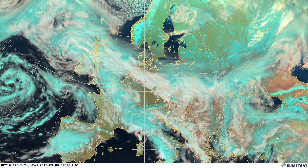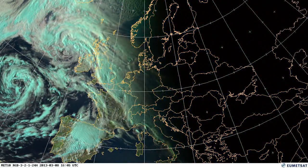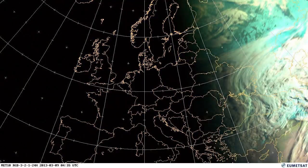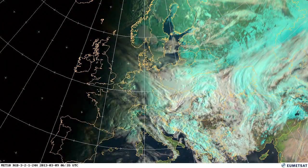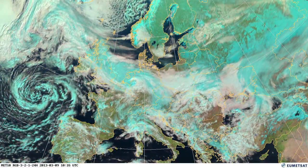You can just start to see, in the Atlantic areas, a small low pressure developing that's going to come in and bring precipitation to western parts of Europe. That low pressure just developing in the Atlantic, come the 10th, is going to bring some snow to the UK.